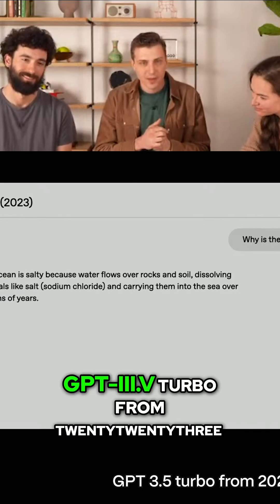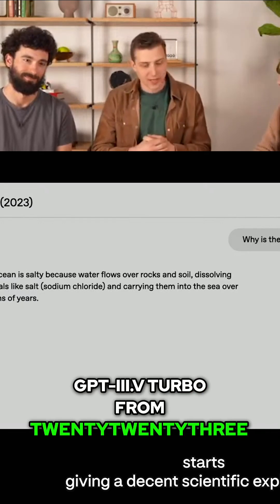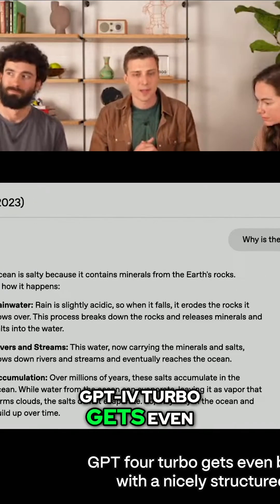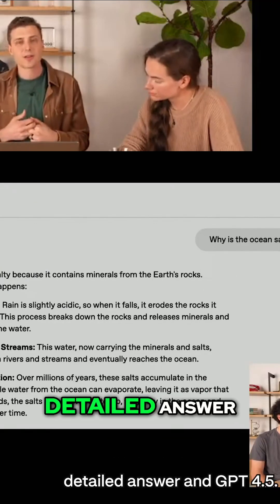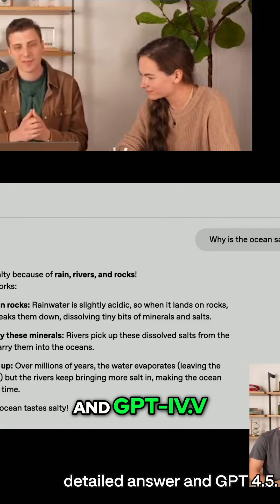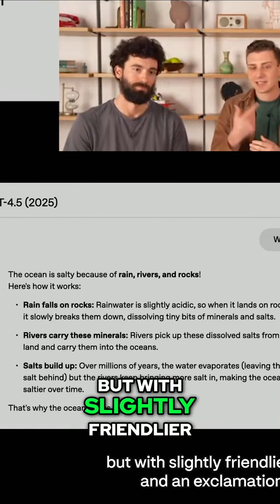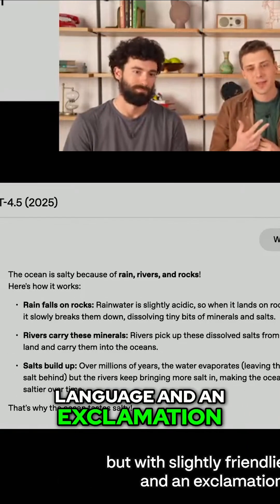GPT-3.5 Turbo from 2023 starts giving a decent scientific explanation. GPT-4 Turbo gets even better with a nicely structured, detailed answer. GPT-4.5 gives basically the same information, but with slightly friendlier language and an exclamation mark.